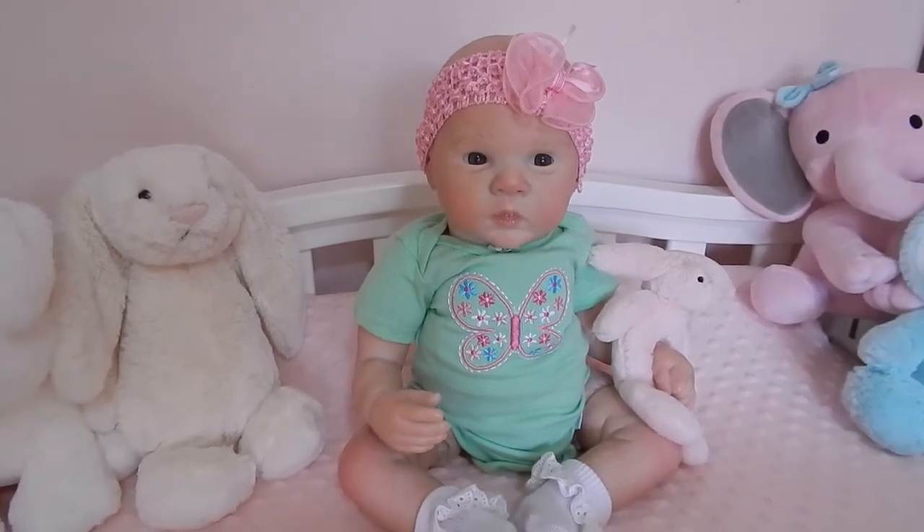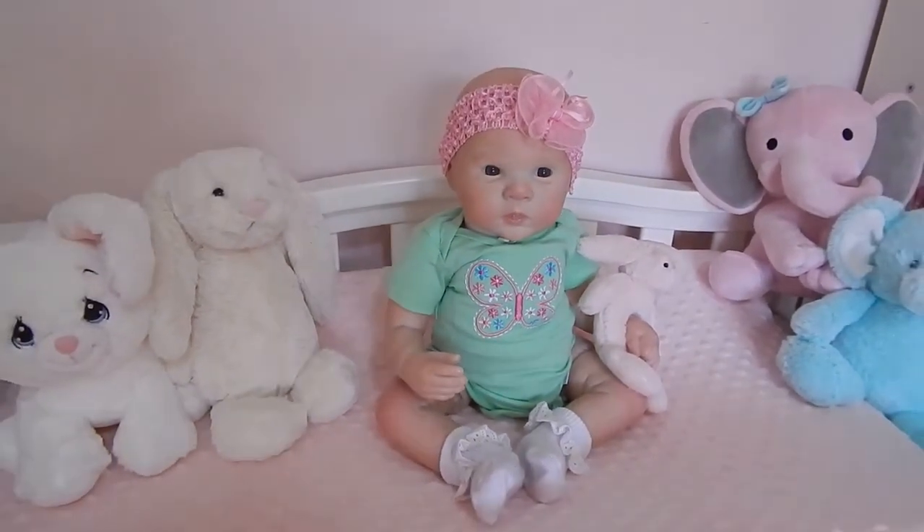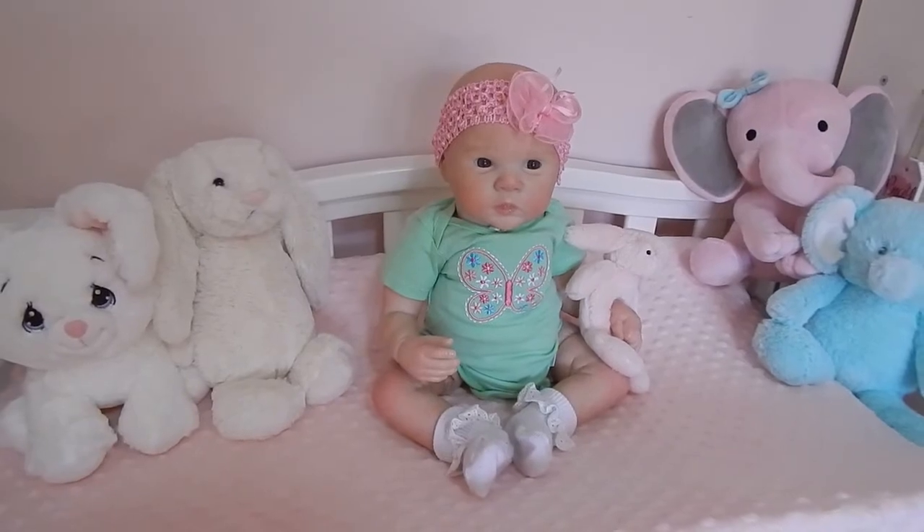I just think she looks really cute wearing that, and I will be back in a moment with the next baby.